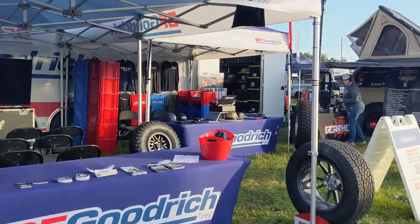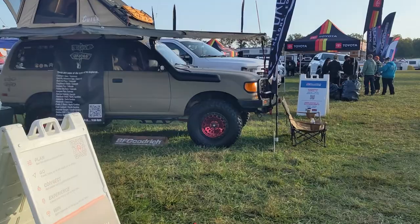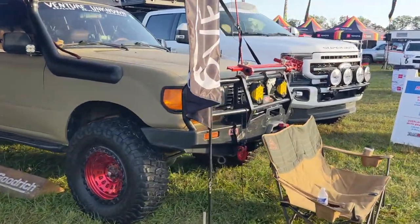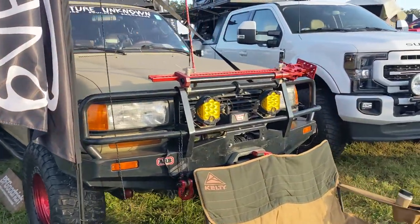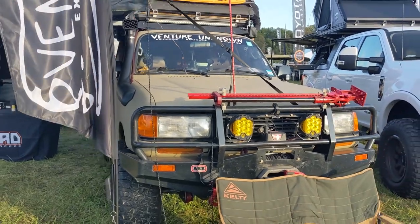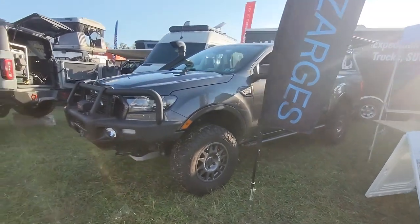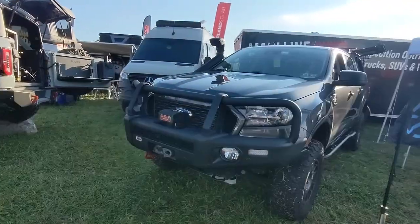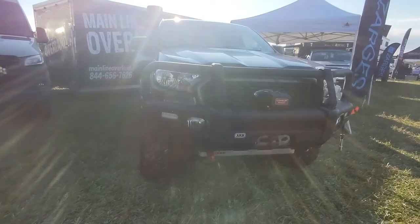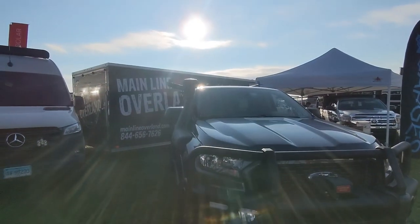That's the BFG booth. Got a cool Land Cruiser - they've got too many series for me to be able to tell you exactly what it is. 70 series and 80 series. Tanner, if you're watching this, sorry bud. Got a cool Ford Ranger. We're starting to see these kind of come onto the scene. Not a ton of aftermarket support for them yet, but it looks like ARB is probably the first on the scene - got the bumper, skid plates, maybe the ARB snorkel.